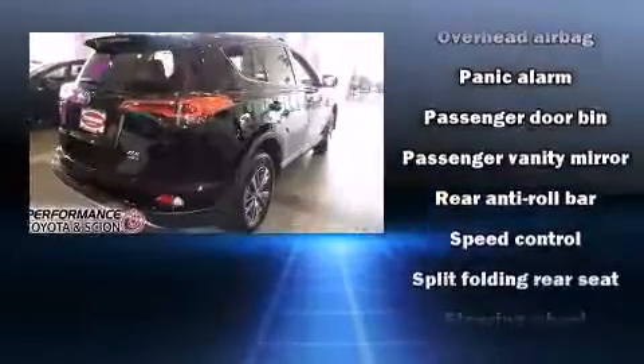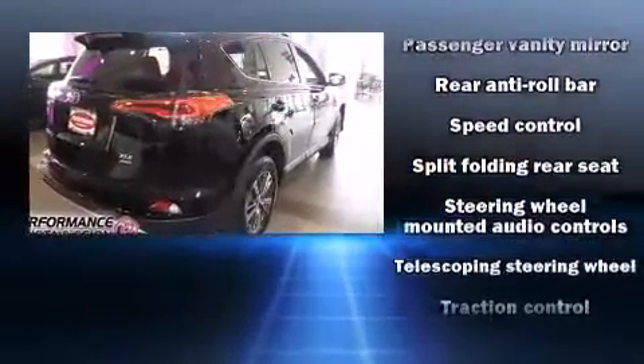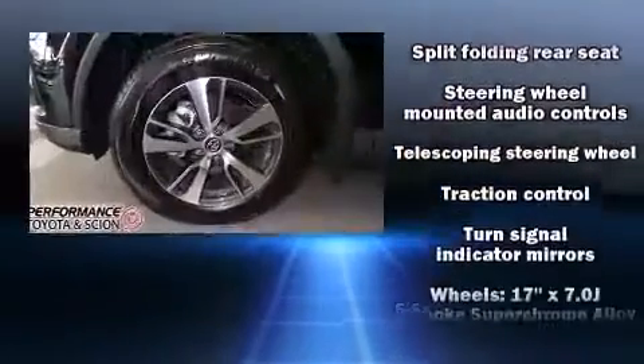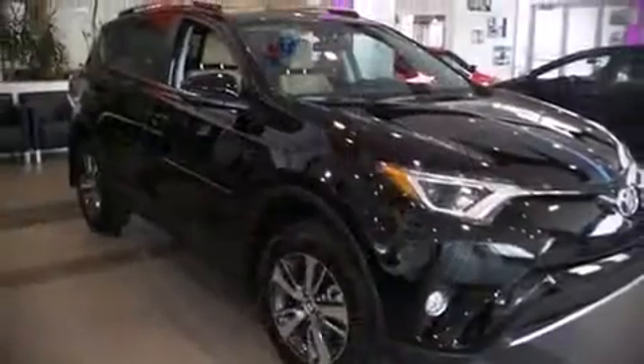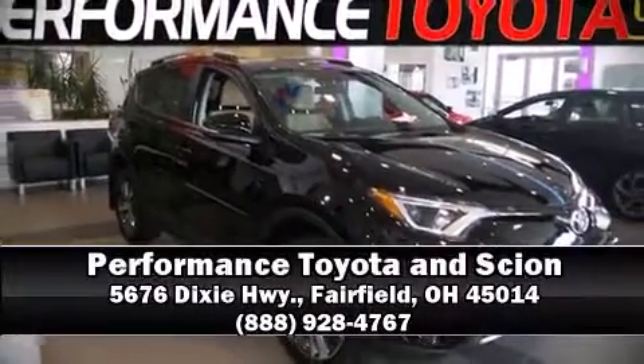Various mechanical systems are monitored by electronic stability control, keeping you on your intended path. Our sales staff will help you find the vehicle that you've been searching for. Come on in and take a test drive.